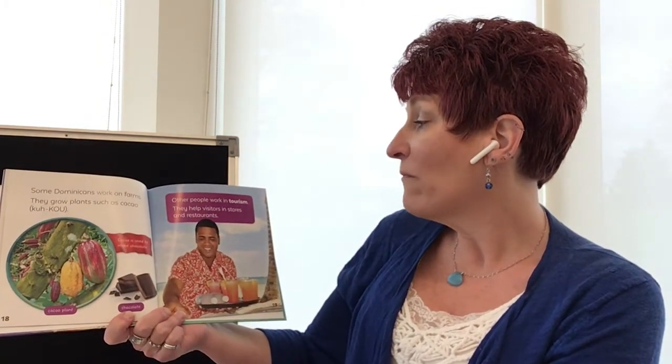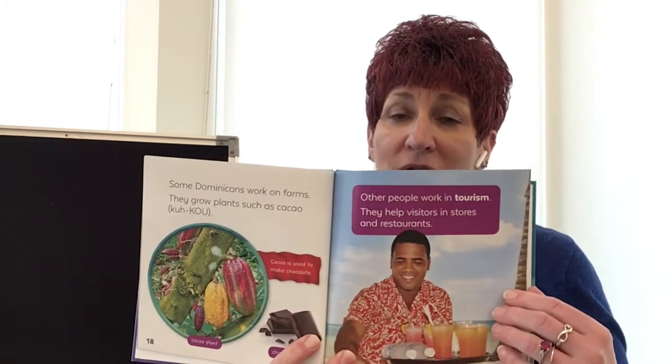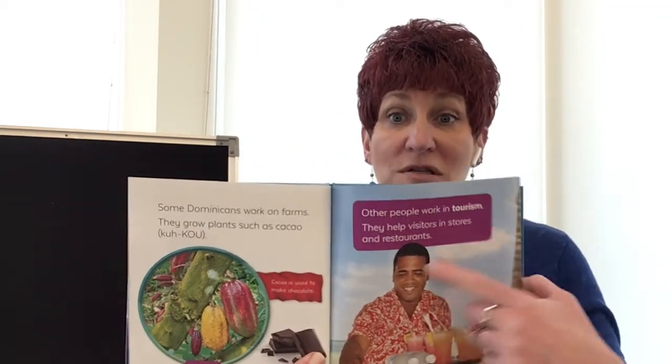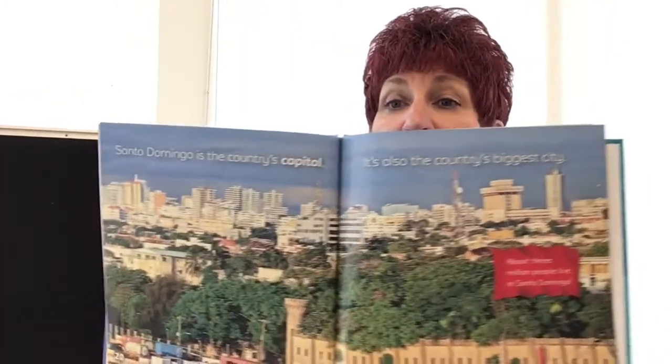Other people work in tourism — that means they help visitors in stores and restaurants. Because they're in the Caribbean, a lot of people go there on vacations, and so that's one of their big industries. Santo Domingo is the country's capital and also its biggest city. About three million people live in Santo Domingo.